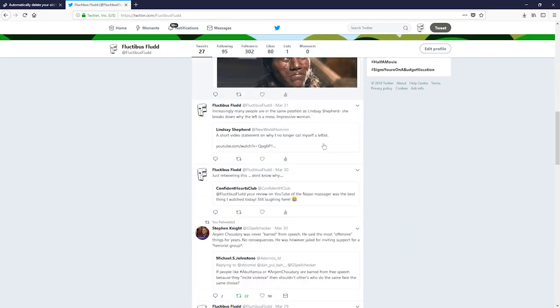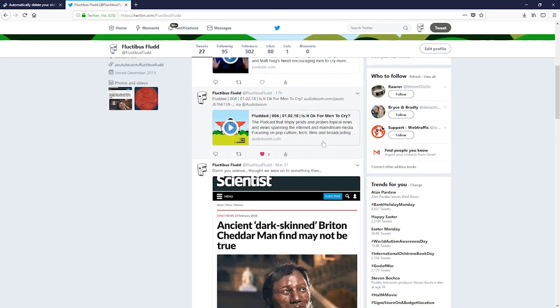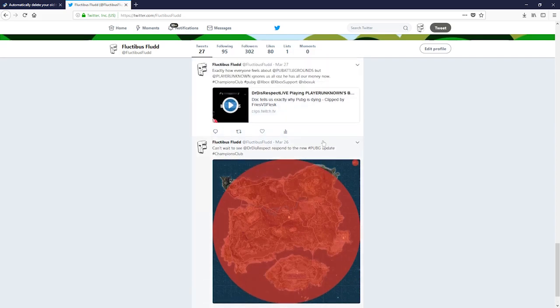So, this is my site here. I delete my tweets every week. I've only got 27 tweets here, and I want to delete all these tweets in one simple move.